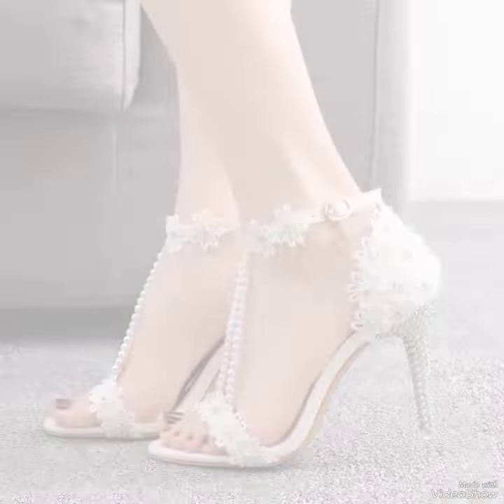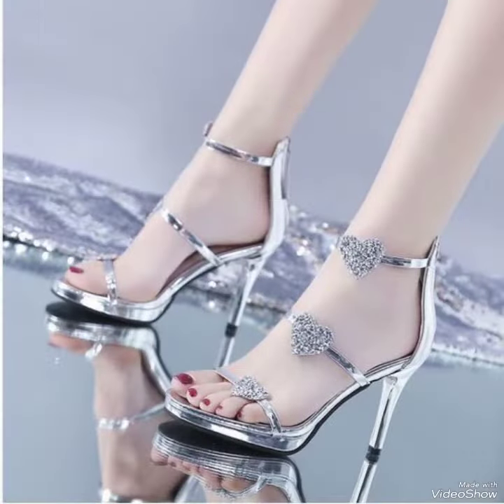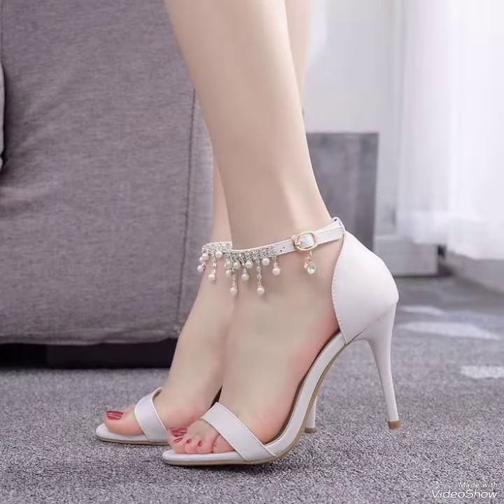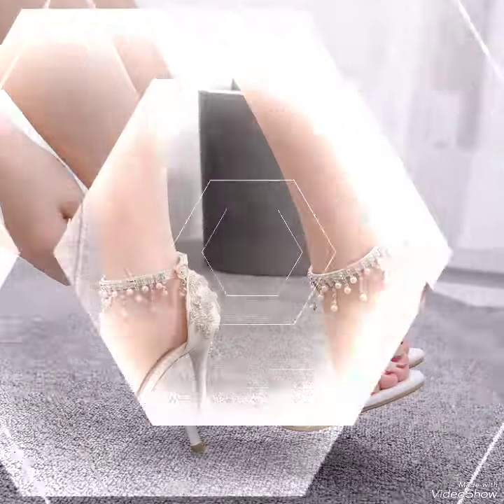Hello viewers, welcome back to my YouTube channel Elegancy of our troop. Today in this video I am sharing one of the most beautiful, stylish and gorgeous collection of popular long high heel sandals which are launched at this time. They are very classy and elegant.